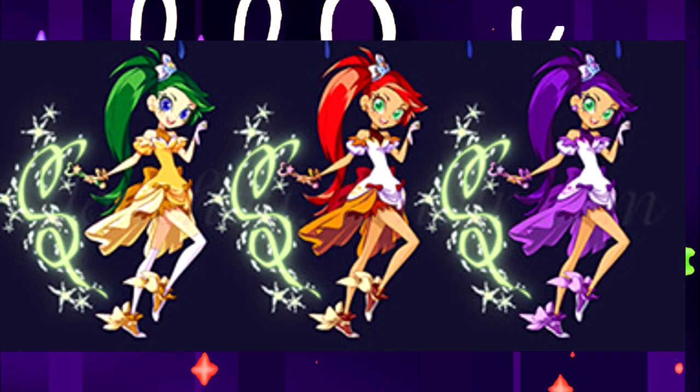And now look at Ariana. Initially her color was supposed to be purple. There are some options with red color. The most interesting is the green hair color and yellow dress — this is the most non-standard option that has been proposed.